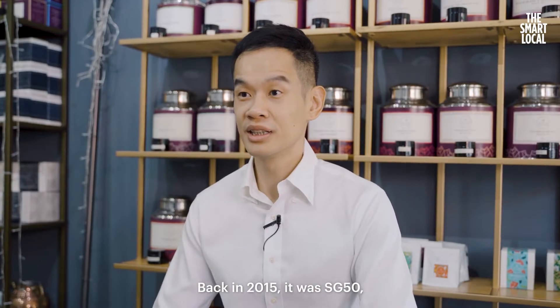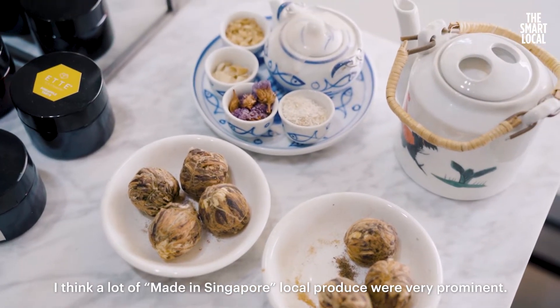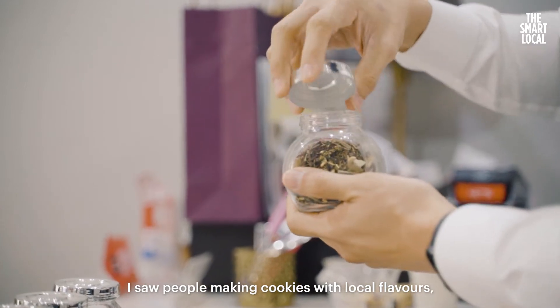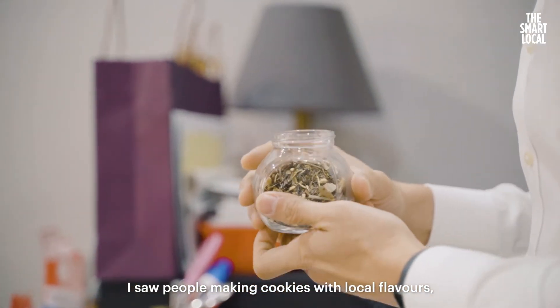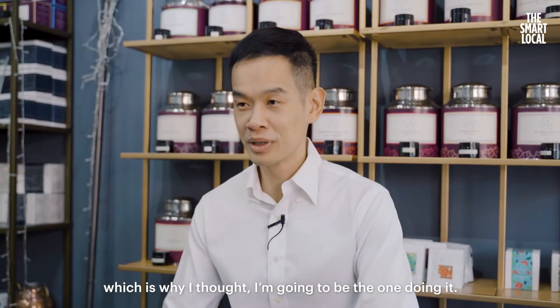Back in 2015, it was SG50. I think a lot of made-in-Singapore local produce were very prominent. I saw people making cookies with local flavours, cakes with local flavours, but nobody was doing that with tea, which is why I thought I'm going to be the one doing it.